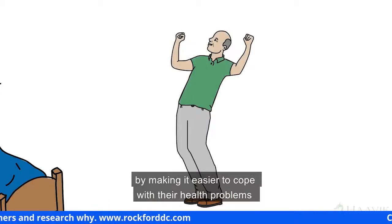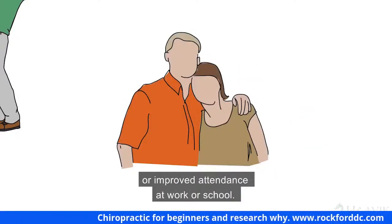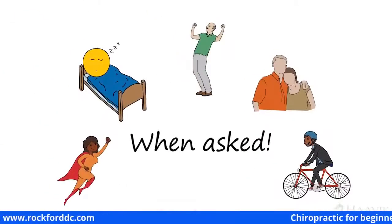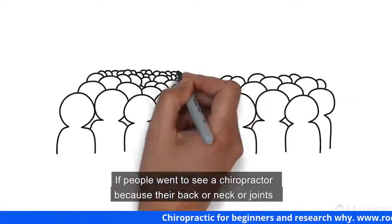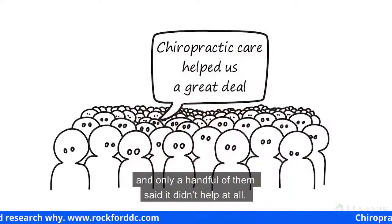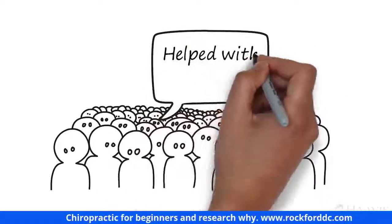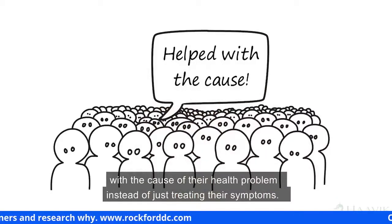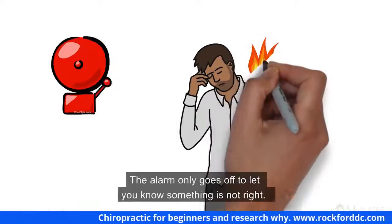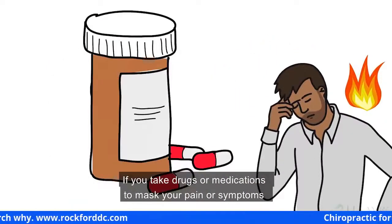When asked what chiropractic care had helped them with, about two-thirds of chiropractic patients said it helped them improve their overall health and made them feel better. Almost half said it helped them sleep better, reduce stress, and relax. Over 30% said it made it easier to cope with their health problems and gave them a sense of control over their health. Some said it improved their relationships with others or improved attendance at work or school, and some felt chiropractic motivated them to eat healthier and exercise more regularly.